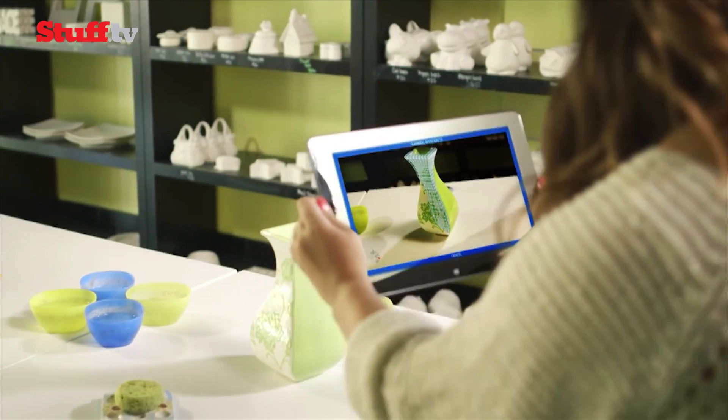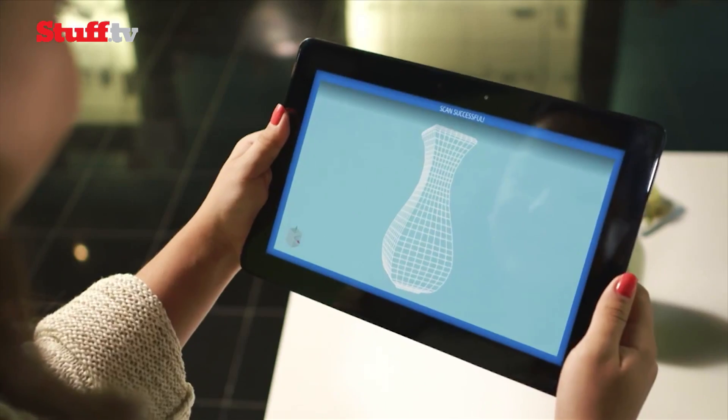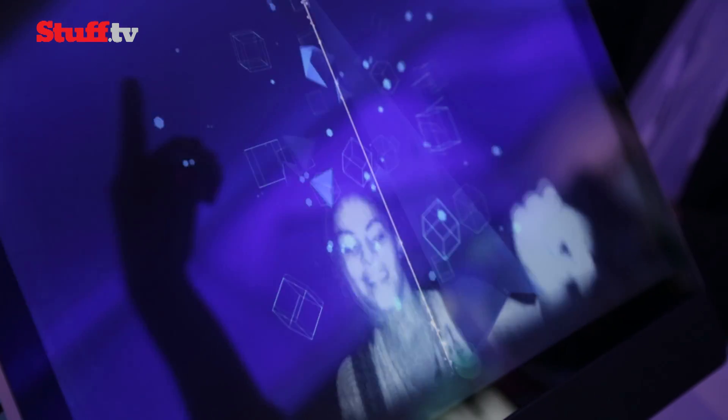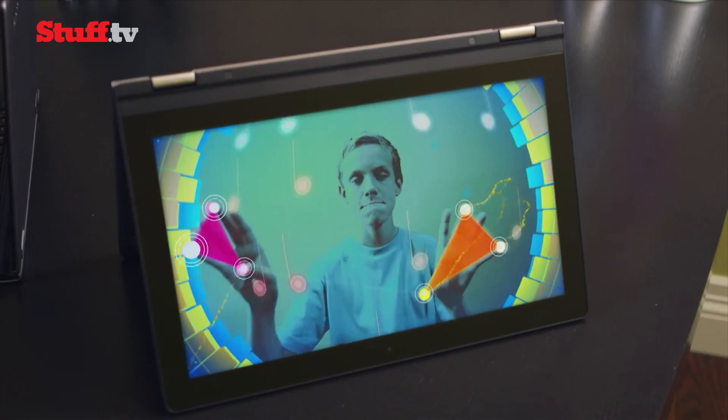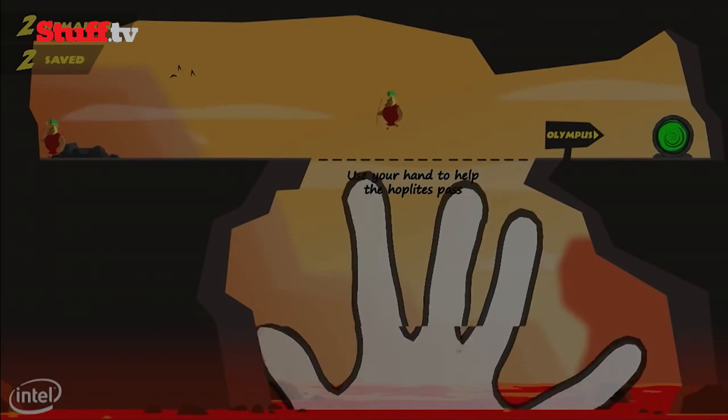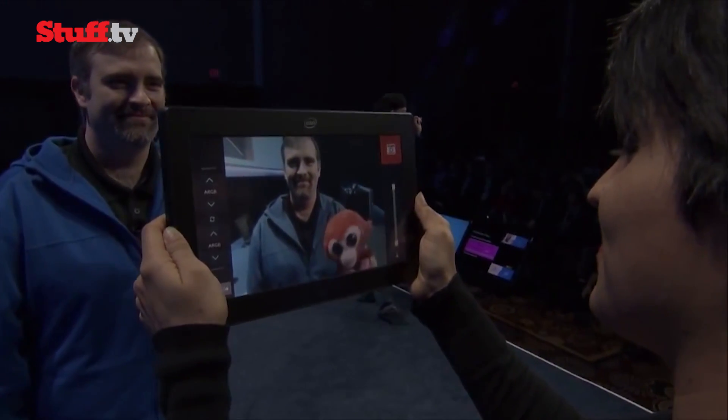For example, you can do things like apply filters at different depths on captured 3D images, or change backgrounds while on a Skype call. Intel is attempting to make computer interaction more like interacting with real people and objects — whether you're making music by moving virtual instruments around the screen and playing them using your hands and head, using hands-free interaction to play games, or editing video in real time.